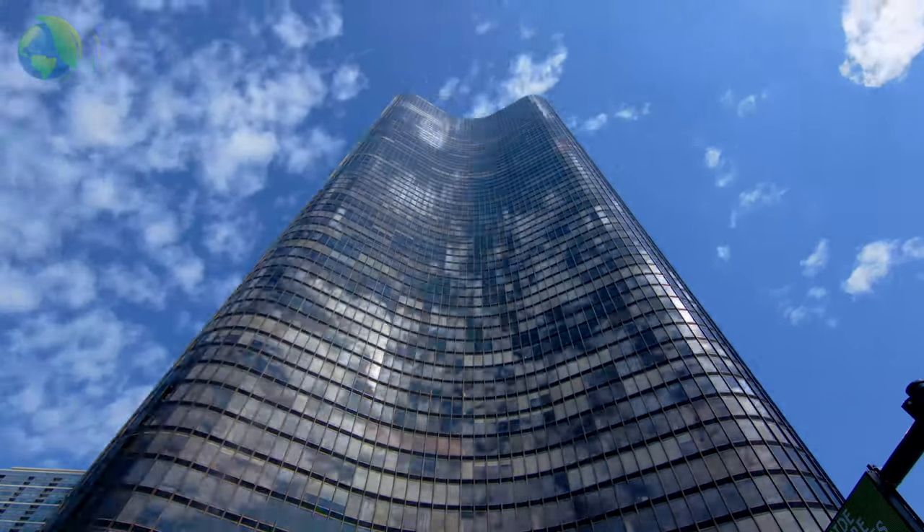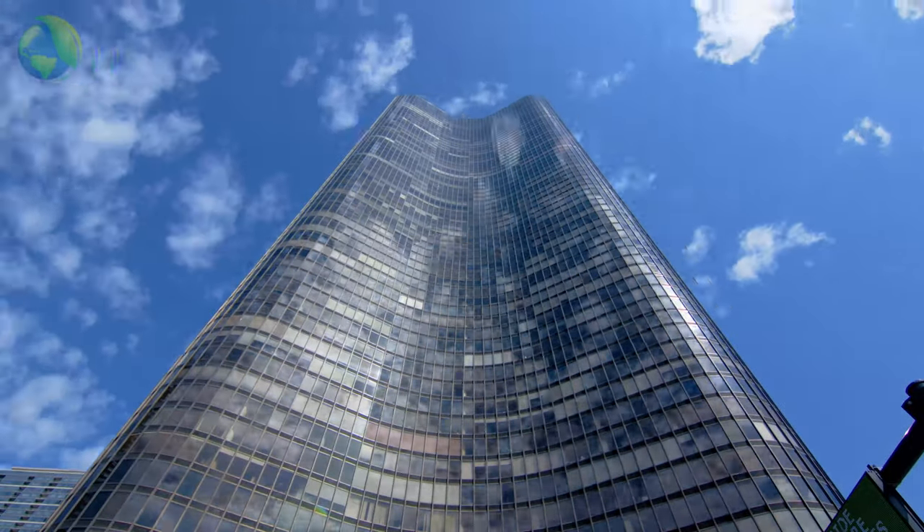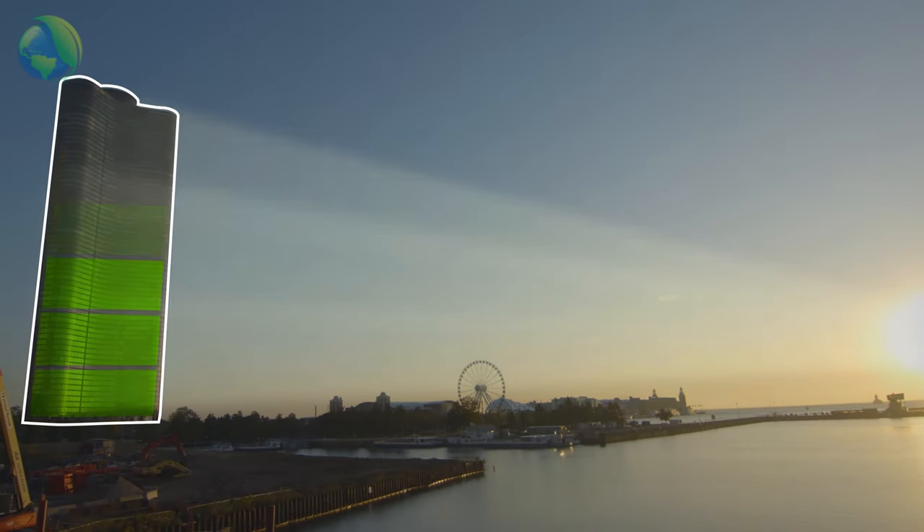Traditional skyscrapers are some of the world's most energy-hungry buildings. One tower alone can draw one million kilowatt-hours per month. But what if the building could be fully powered by the sun?